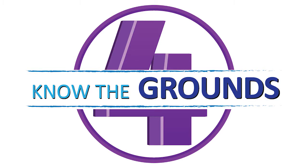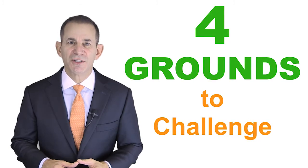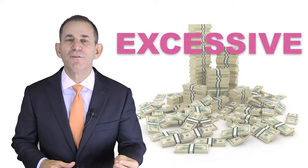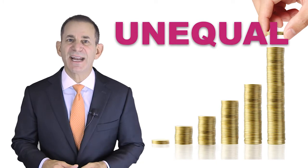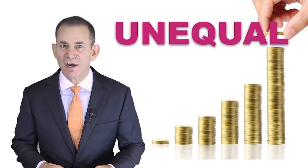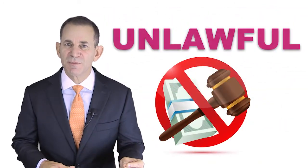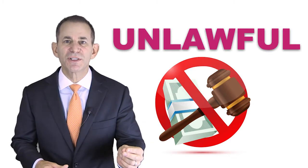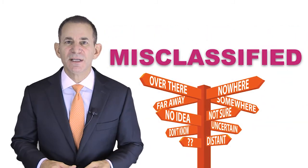Four: know the grounds. A taxpaying property owner has four grounds on which to challenge an assessment. Excessive assessment — when a property's assessment exceeds its full market value. Unequal assessment — when the property is assessed at a higher percentage of its full market value than all other properties on the assessment roll. Unlawful assessment — for example, when a property is assessed and entered into the assessment roll by a person without the authority to do so. Misclassified assessment — simply when a property is misclassified.